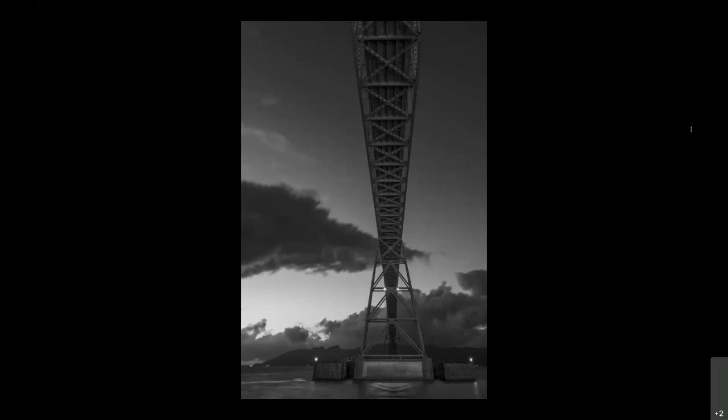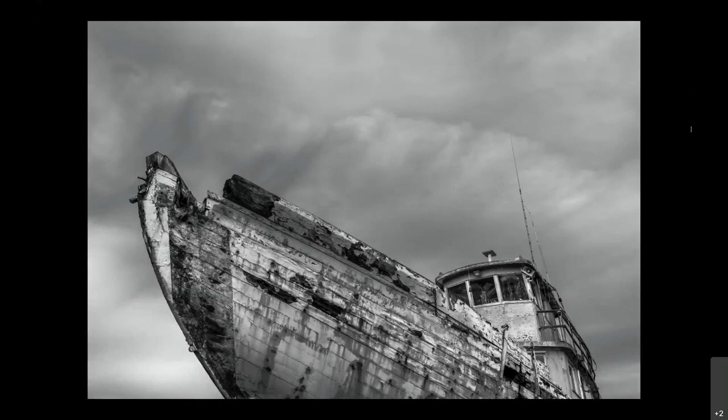This is also in Astoria — just an empty lot with a bunch of derelict cars and of course shipwrecks. There were some pretty cool clouds in the background, just kind of sweeping up and stopping at the ship in the front. It almost looks like I pasted it in, but that's actually what it looked like.